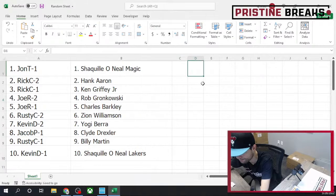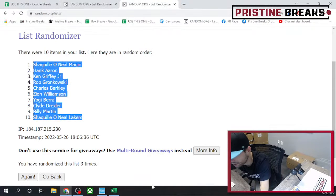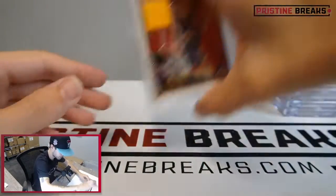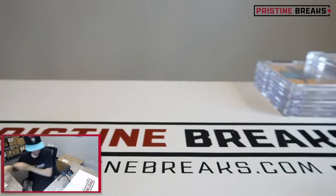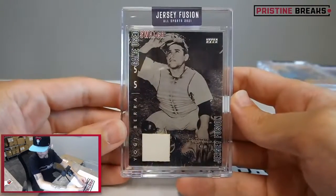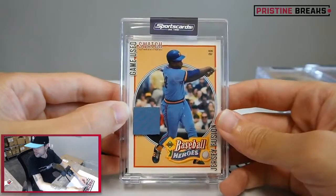All right, I have to go pick up the impeccable basketball and get that posted, so I'll get some more breaks posted right after this. Let's recap - Shaquille O'Neal Lakers card goes to Kevin D, spot number one. Zion goes to Rusty C, spot number two. Yogi Berra goes to Kevin D, spot two. Next one goes to Rick C, spot number two - nice one Rick.